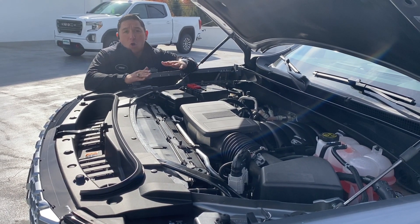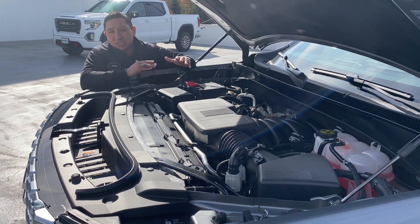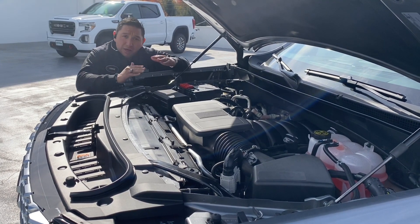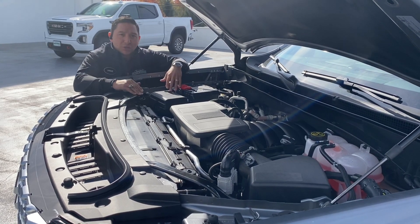The Denali can also come with the diesel engine. Right now, because of the semiconductor and microchip shortages, we're not producing the diesel engine, but hopefully in the future they'll start to do that again.